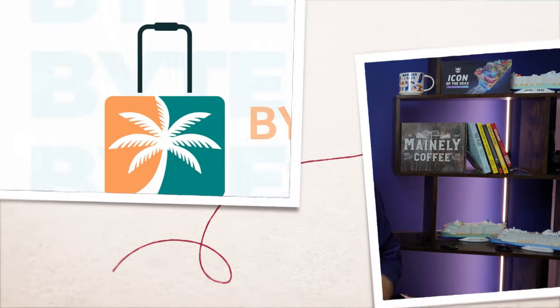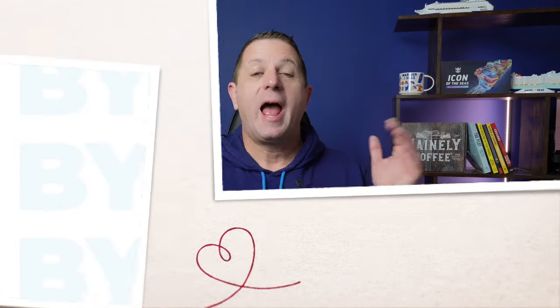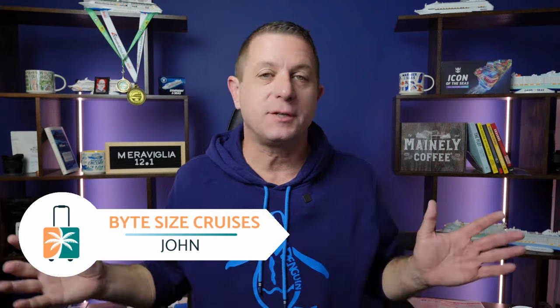Hey everyone, today we're going to do a quick video on what cell phone service I think is the best for you if you're traveling and going on a cruise. Hey everyone, John here from Bite Size Cruises. Welcome to the channel if it's your first time here. We are a travel agency trying to give you the best possible information about cruising so that you can plan and go on an amazing cruise vacation. Today we're going to talk about cell phone service — the when, where, and which one you should use.